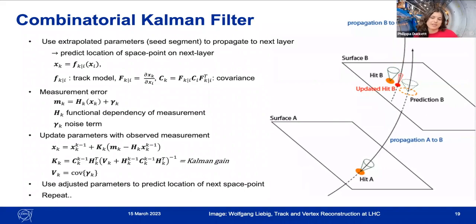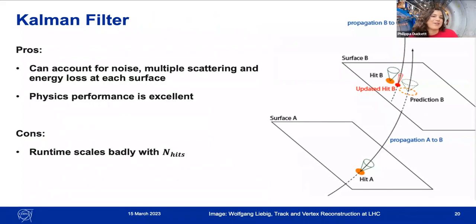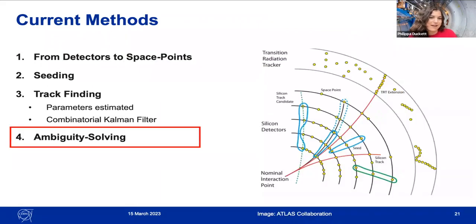The Kalman filter can account for noise, multiple scattering, and energy loss at each surface — particles changing direction from interacting with detector material or emitting a photon. The physics performance is very good. However, the runtime scales very badly with the number of hits, which is a particular problem that will be discussed shortly.